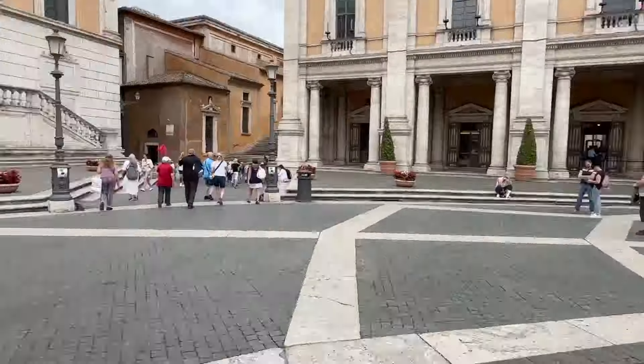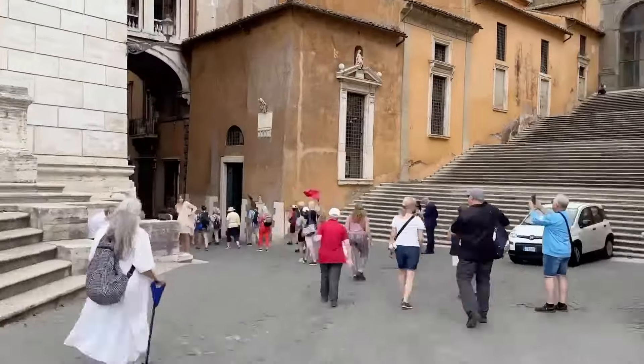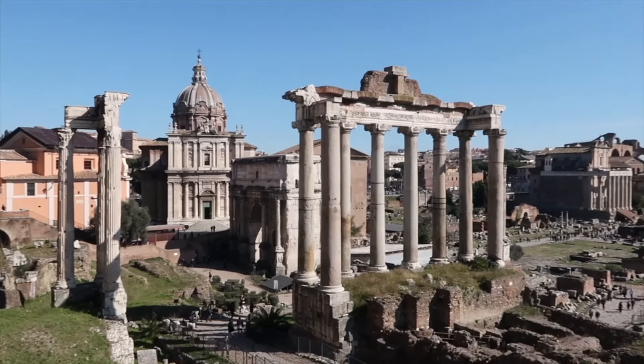I'm here on Campidoglio, Capitoline Hill. If you find yourself here and looking for an entrance to the Roman Forum and Palatine Hill, three of them are close to this spot: one is just to the side, down near the Mamertine Prison; another is just out there on the Via dei Fori Imperiali leading into the Forum of Trajan; and the third is just down from Capitoline Hill on the other side. From this spot, I have a wonderful overview of the Roman Forum, and from here I can walk down to the newest entrance. Follow me as I take you there.